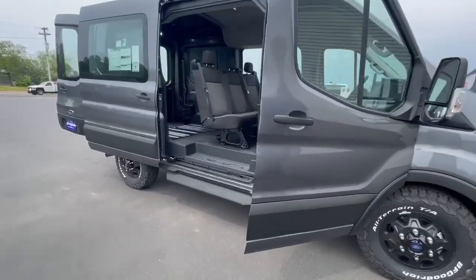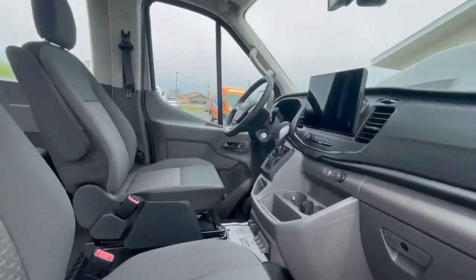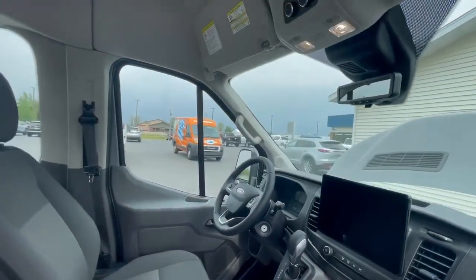If you want to come inside, it does have heated seats, navigation, a virtual rearview mirror, and a backup camera.